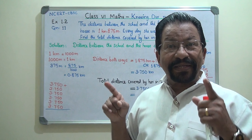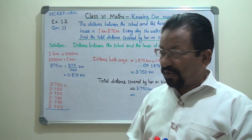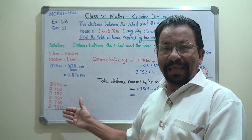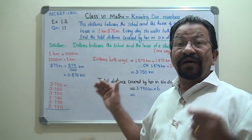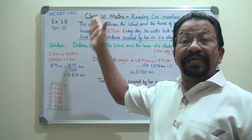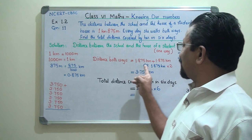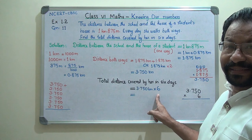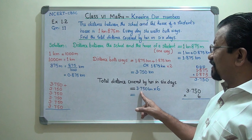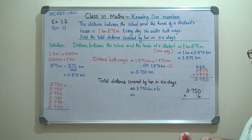Multiplication is a repeated process of addition of the same number, as I explained in my previous videos. Instead of adding six times — and if the question were for 30 days you could not write 3.750 thirty times — it is better to do 3.750 multiplied by 6. This is the easiest method: 3.750 kilometers in one day, multiplied by 6 days.